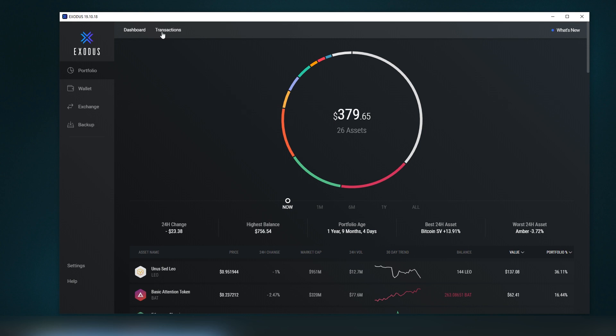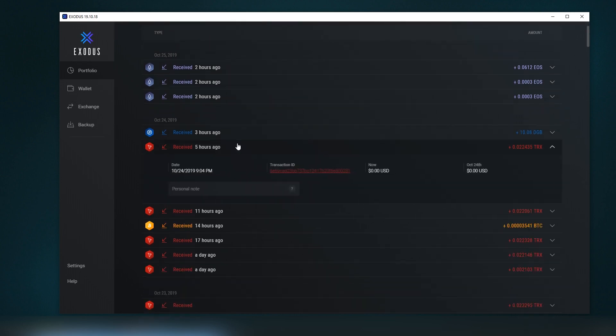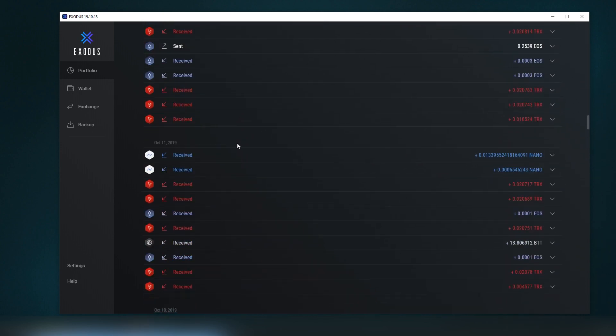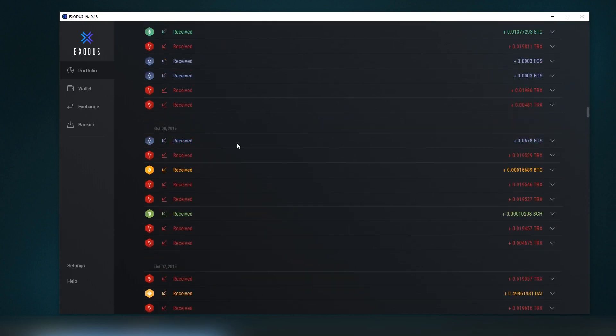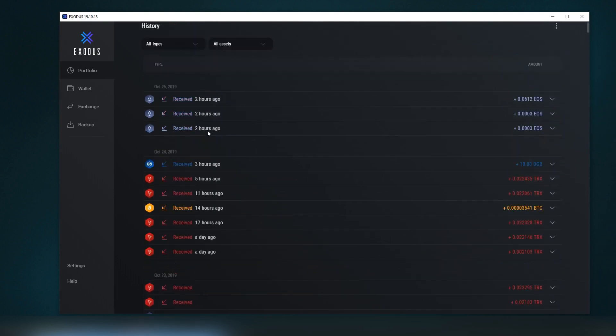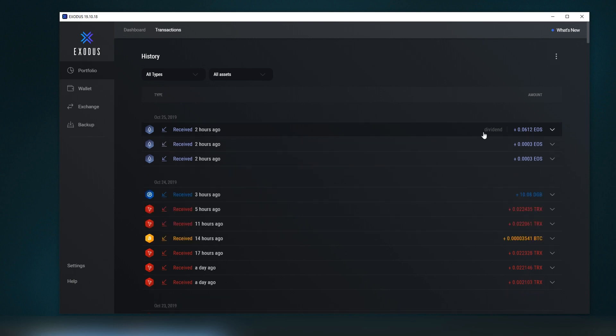There's also a transactions tab showing all transactions — I have EOS dividends, Tron staking rewards, Bitcoin, and many other things listed here. Every time you log in it shows the latest transactions. You can also name them and add personal notes, so you can write something like 'dividend' to remember where it came from. This note appears on the transaction tab, which is a very nice feature that nobody else is supporting.